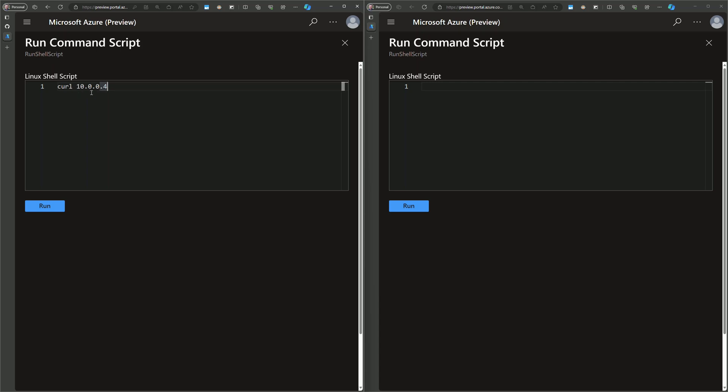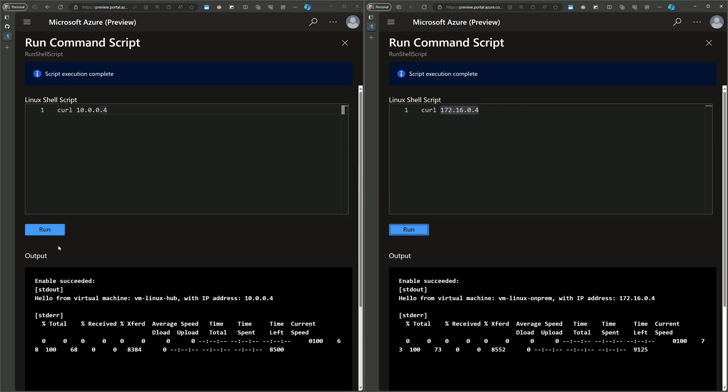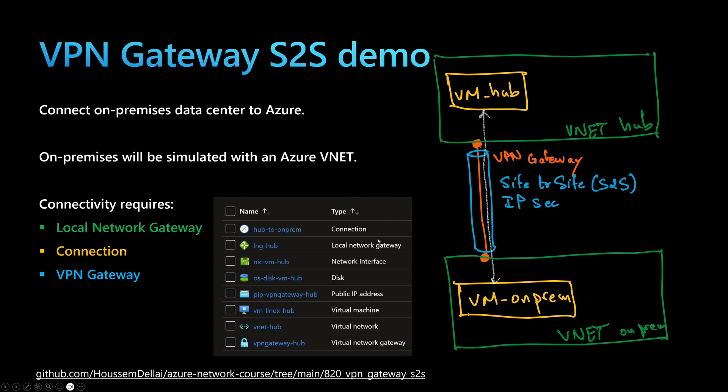Running the curl command for each virtual machine from the other — from the hub network curling the on-prem VM — we can see the output of both web applications deployed within those VMs, showing the IP address and the name of the VM. That proves that those two virtual machines can connect to each other through the VPN gateway.